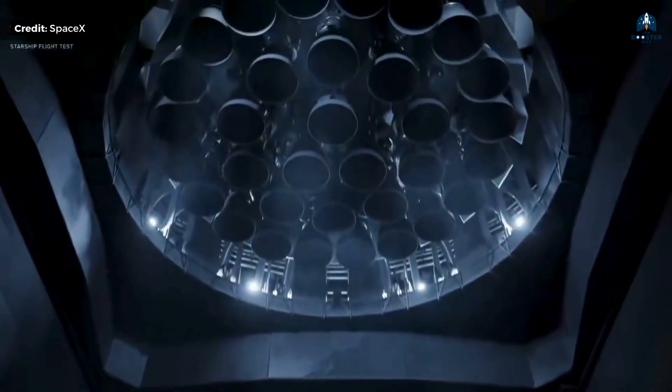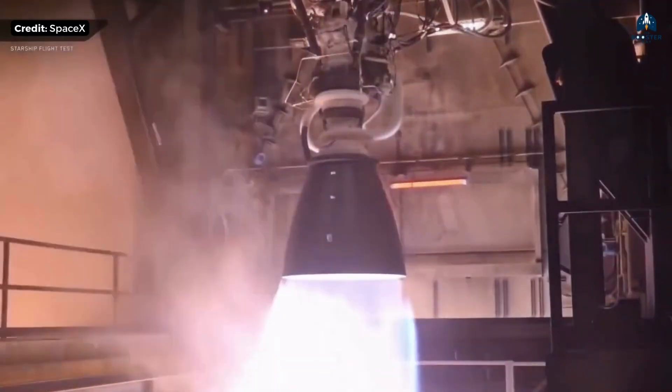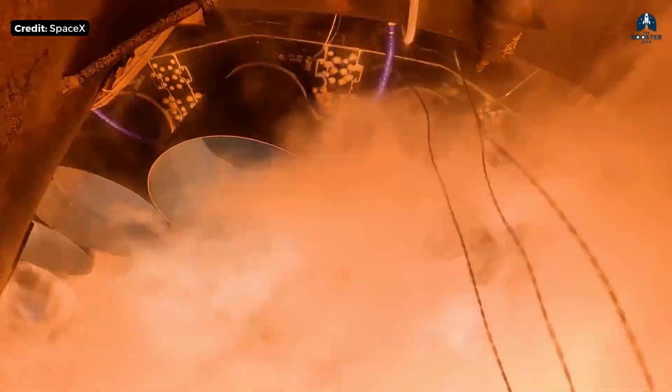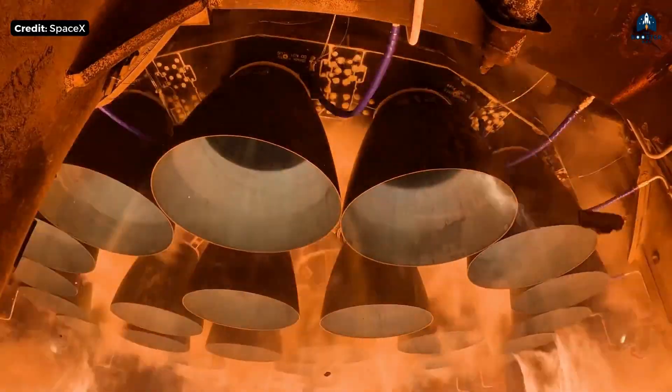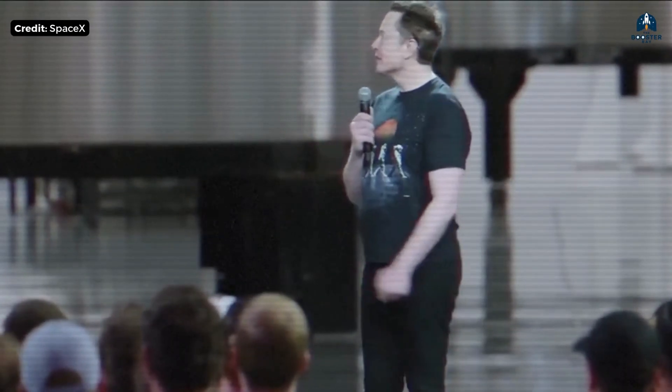Stop right there. Look at this engine. This is Raptor 3, and it's already pushing the limits of physics. But here at Starbase, they're not stopping. SpaceX is designing Raptor 4, and Elon Musk just promised it will be 10 times cheaper per ton of thrust than the Merlin engine.